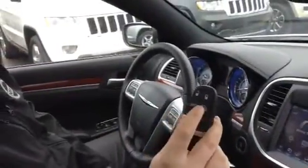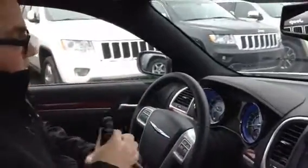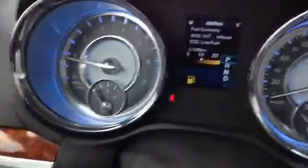You do have remote start and trunk release and more, all on your keys, which is an awesome feature — you can just start it up when you want. And then you have a little drive display here. This unit only has 4,345 kilometers, which is outrageously low for the year.